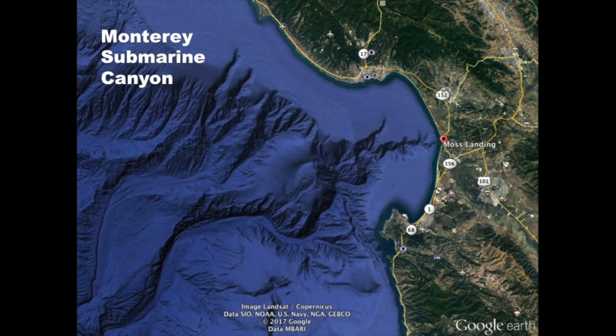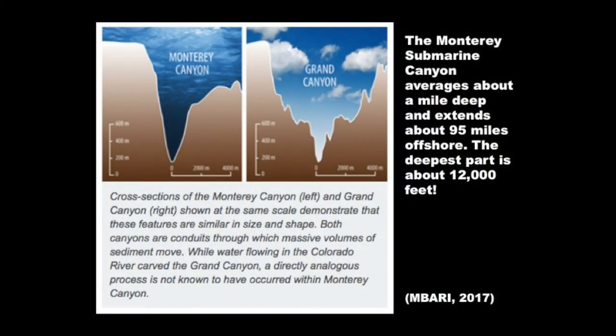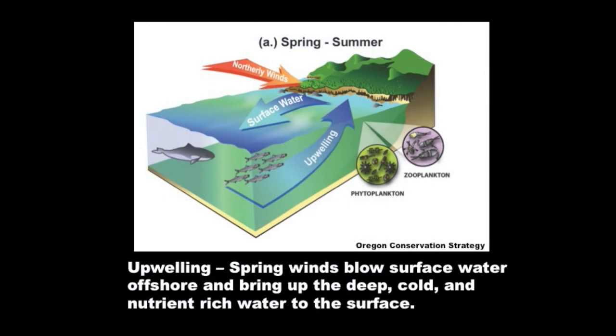The Monterey Submarine Canyon starts just outside Moss Landing and fans out throughout the bay with very deep canyons. Have you heard of the Grand Canyon in Arizona? The Monterey Submarine Canyon averages about a mile deep and extends far offshore — the deepest part is about 12,000 feet, that's over two miles deep. During the springtime we get upwelling, which means the wind blows surface water offshore and brings up deep, cold, nutrient-rich water to the surface.